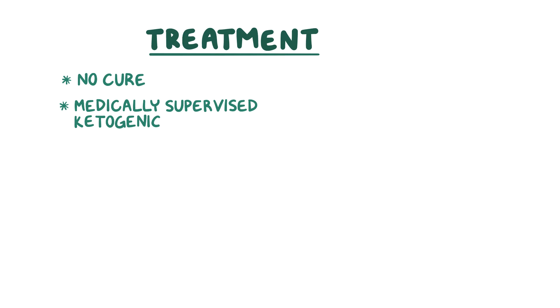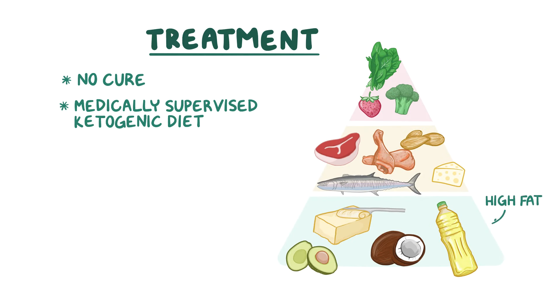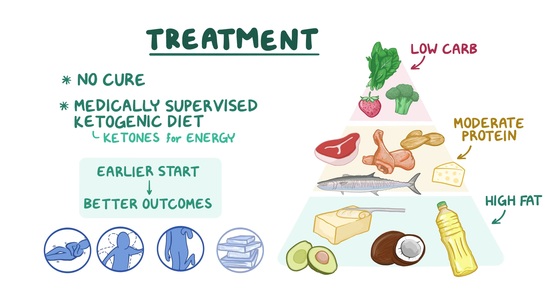There is currently no cure for GLUT1 deficiency. The recommended standard of care treatment is a medically supervised ketogenic diet, which can improve most symptoms for most patients, even in adulthood. The ketogenic diet is a high-fat, moderate-protein, low-carbohydrate diet that provides the brain with ketones for energy instead of glucose. The earlier patients start this treatment, the better the outcomes, like improvement in seizures, movement disorders, and learning ability.